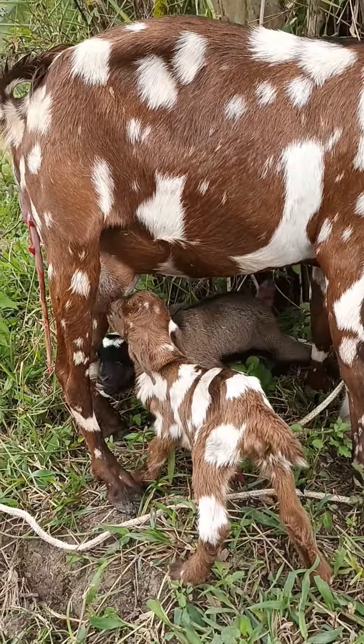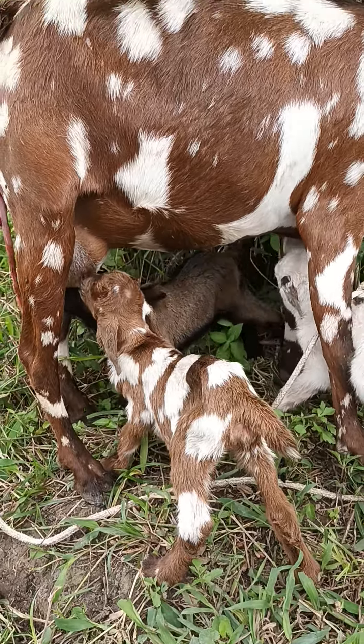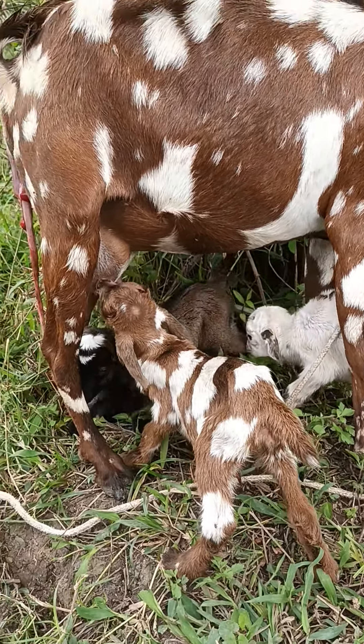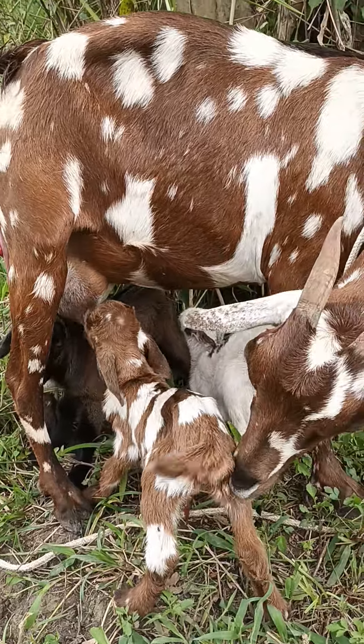Yes, newborns, first time circling. The brown one was the first one, the spotted one. And the brown and black was the second, the white one was the third.